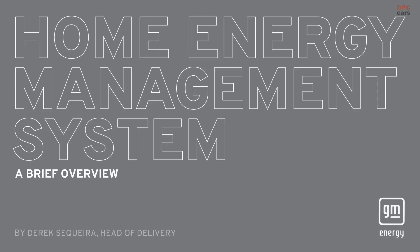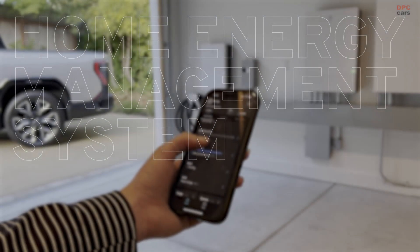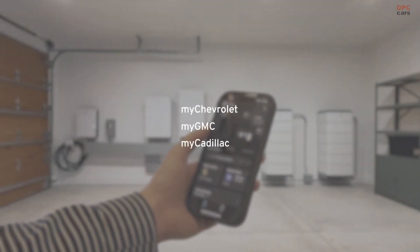My name is Derek Sequeira. I'm the head of delivery here at GM Energy. The GM Energy Home Energy Management System resides within your MyChevrolet, MyGMC, or MyCadillac app,